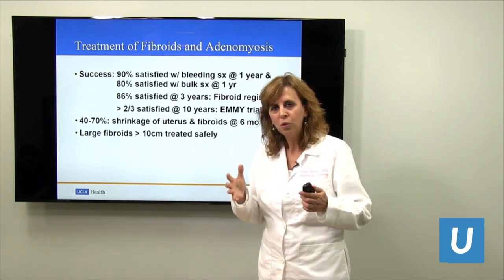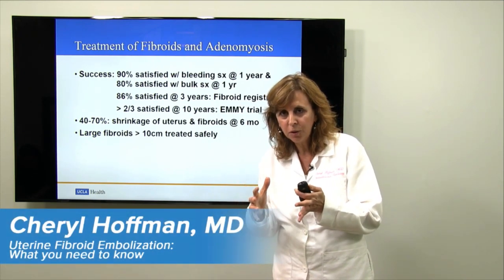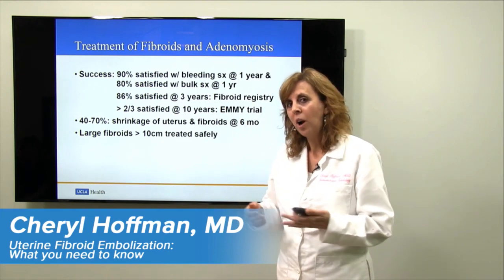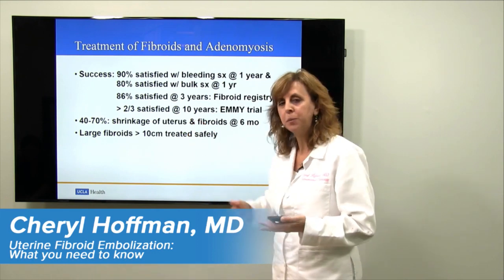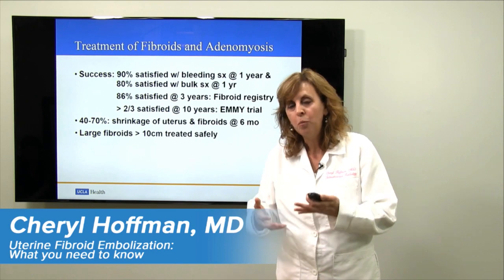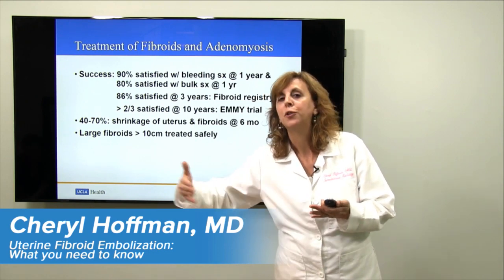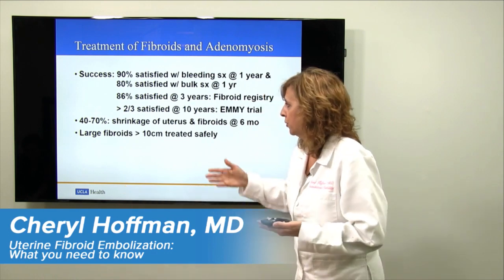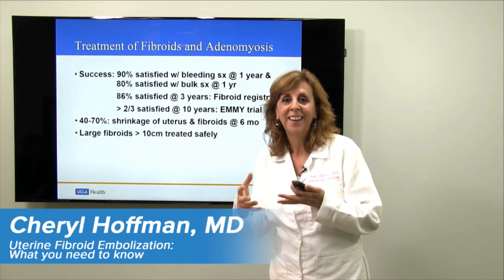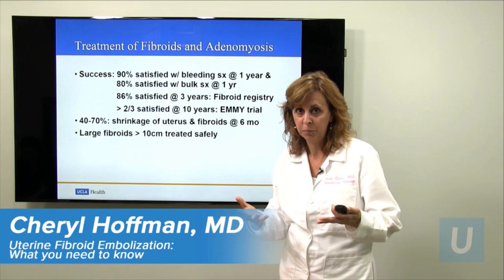Ninety percent of patients are satisfied with the bleeding symptoms at one year. Eighty percent are satisfied with treatment of their bulk symptoms at one year. We even have long-term ten-year data showing more than two-thirds of patients are very satisfied with their procedure. We have overall, measured at six months, 40 to 70 percent volumetric shrinkage of the fibroid and the uterus — and that uterus will continue to shrink for years afterwards.